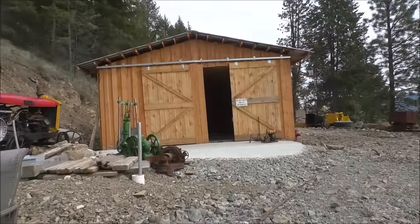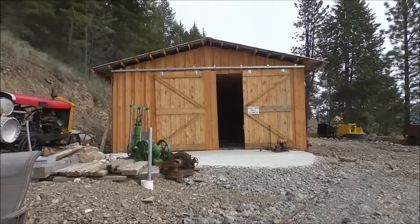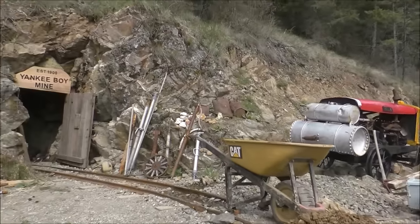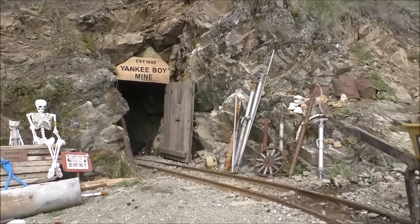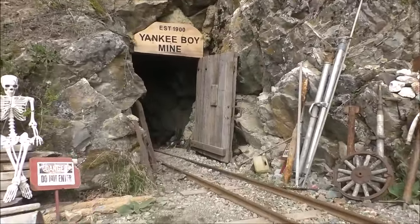We also have a museum here, but we're not going to go through that today. If you look back at our old videos there's a tour of the museum somewhere. We also have a VR tour of the mine where you can actually go in and tour it — the link for that will be below.